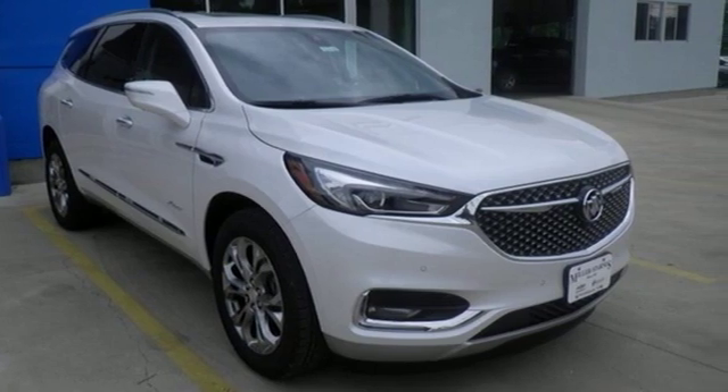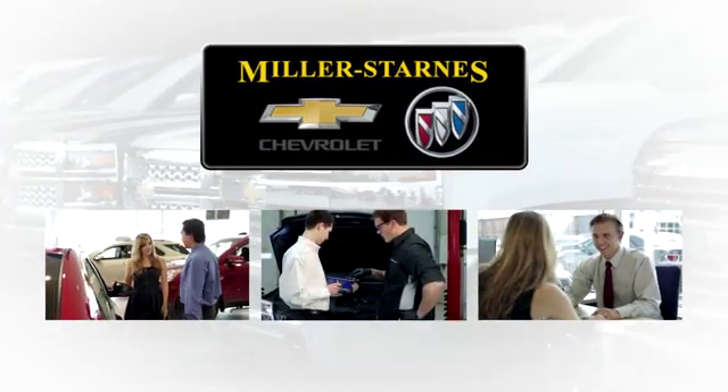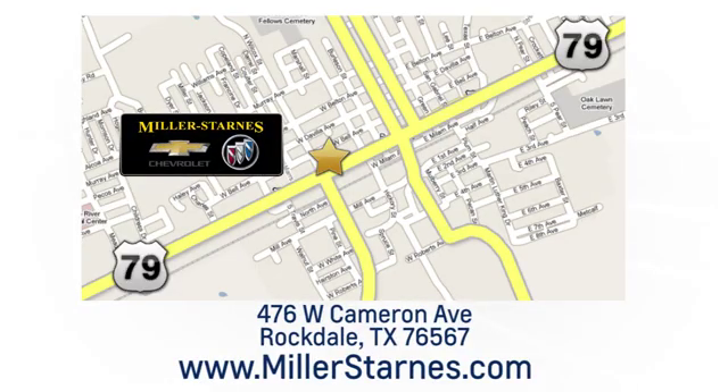Take it for a test drive today. At Miller-Starns Chevrolet Buick, we are committed to your complete satisfaction. Call today or stop on by. We're easy to find at 476 West Cameron Avenue in downtown Rockdale, Texas.